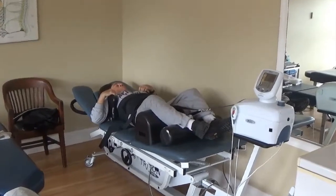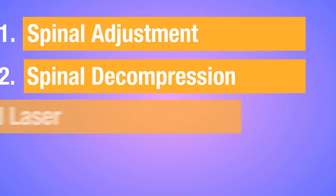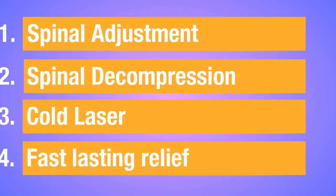We also pair it with non-surgical spinal decompression. The use of non-surgical decompression with the adjustment and laser is fast and can get lasting relief.